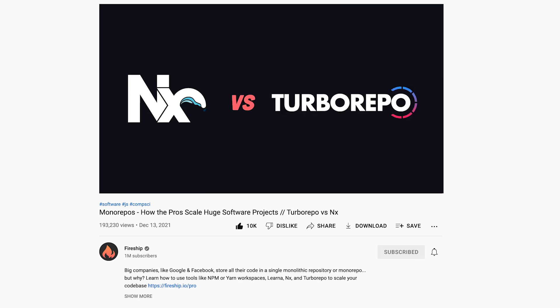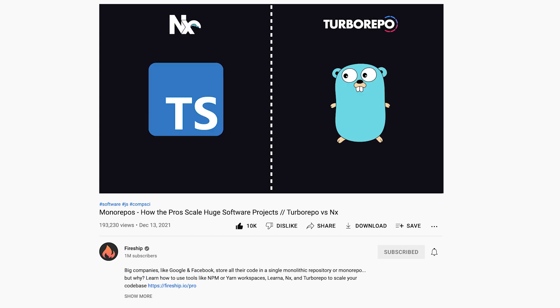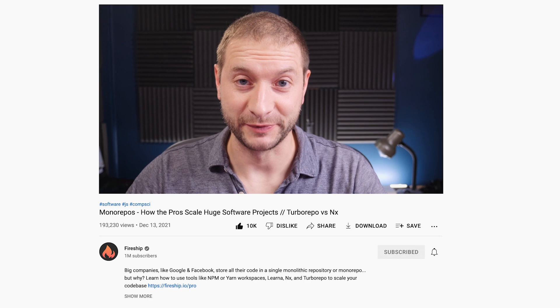The tools I'll be comparing are NX and Turbo Repo. They both operate as what I would describe as a smart build system. I'd be interested to see some benchmarks between these two tools. Challenge accepted.